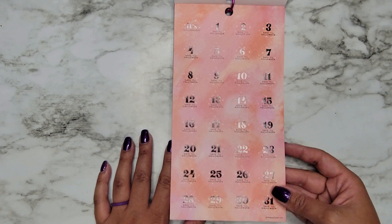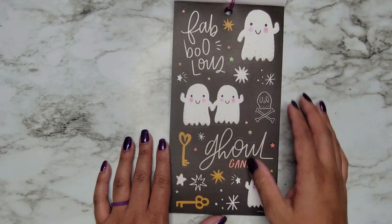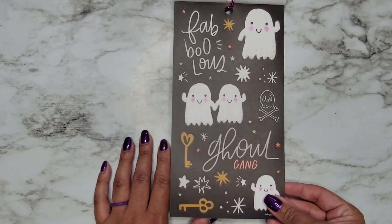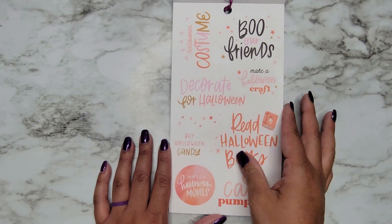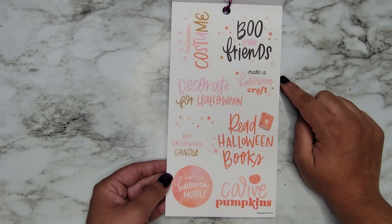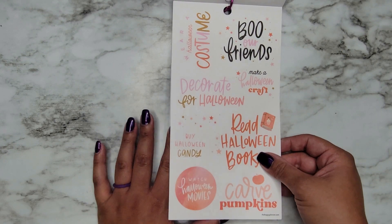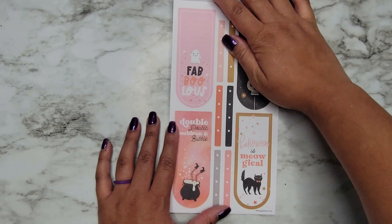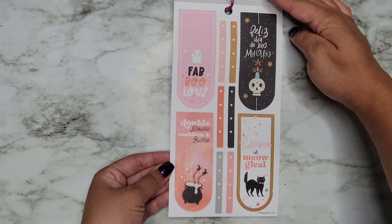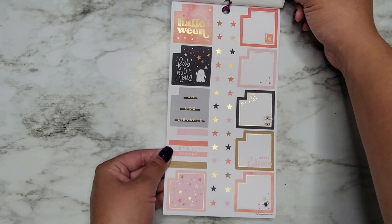Oh, there's a countdown! That's exciting — I feel like I'm going to have to use these. These are on clear sticker paper with the black offset. Clear stickers — Wear a Halloween Costume, Boo Our Friends, Read Halloween Books, Carve Pumpkins — so these are kind of like a little bucket list checklist. We have some monthly boxes and regular gold foil in here as well.